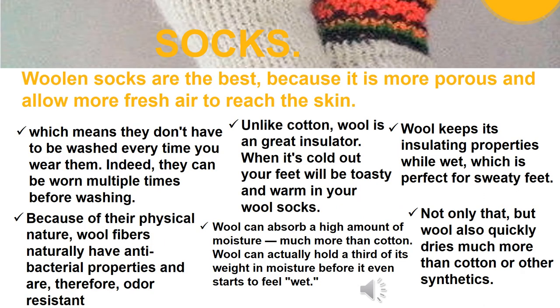Socks: Wool socks are the best because wool is more porous and allows more fresh air to reach the skin. Wool fibers naturally have antibacterial properties and are therefore odor resistant, meaning they don't have to be washed every time you wear them and can be worn multiple times. Unlike cotton, wool is a great insulator — when it's cold, your feet will be warm. Wool can absorb a high amount of moisture, holding up to a third of its weight in moisture before it starts to feel wet. Wool keeps its insulating properties while wet, which is perfect for sweaty feet, and it dries much more quickly than cotton or other synthetics.